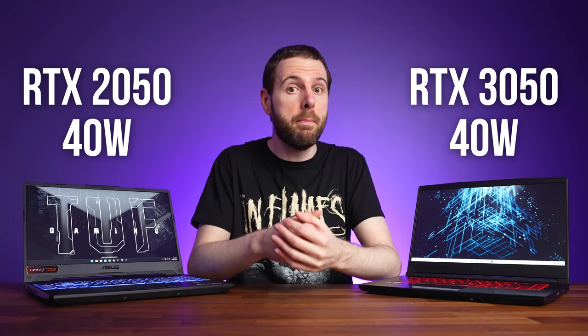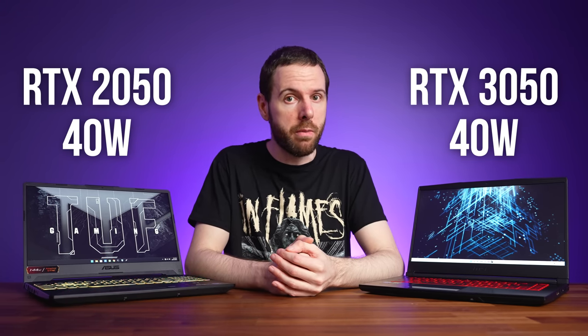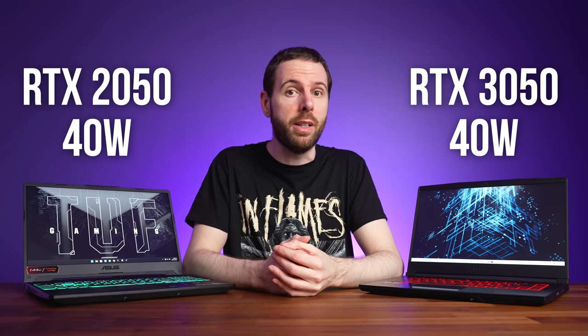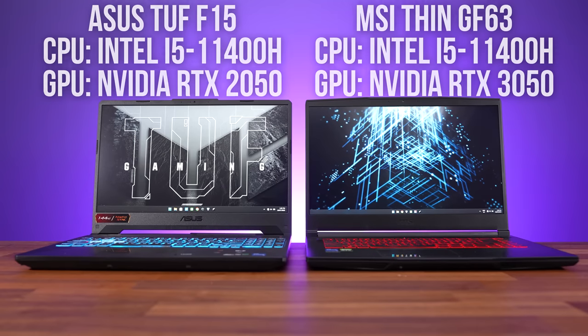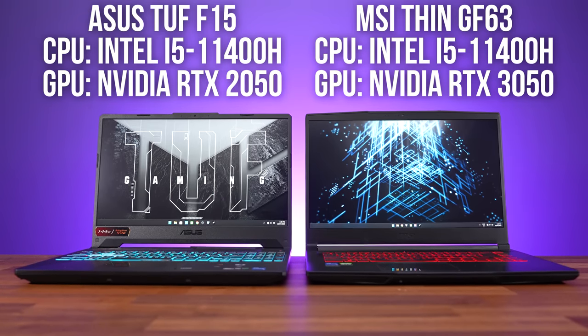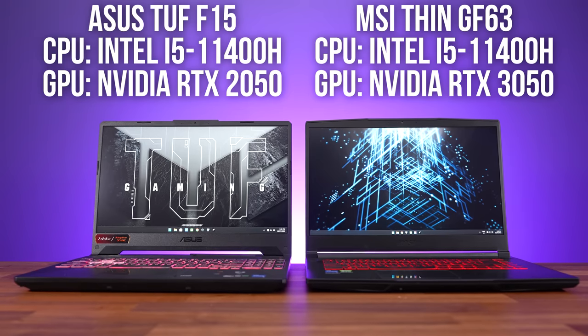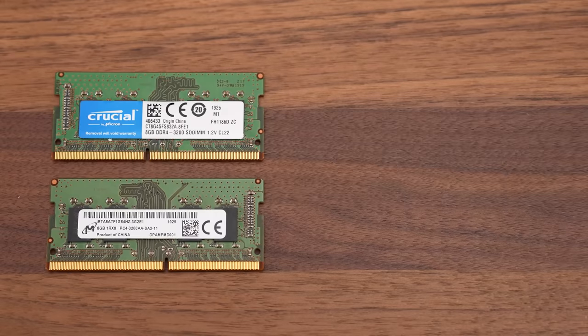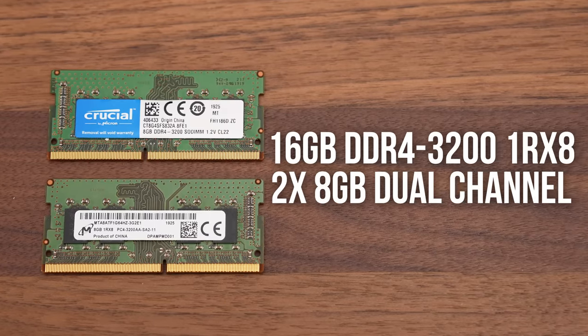More GPU power equals more FPS in games, but also more heat which needs more cooling, so we normally see higher GPU power limits in more expensive laptops. Both laptops I'm comparing here run their GPUs at 40 watts, so this is meant to be a fair comparison between cheaper, more budget friendly entry level options. I'm using the ASUS TUF F15 for the 2050 and the MSI GF63 for the 3050, both bought with my own money. They both have the same 6 core CPU, and the same dual channel kit of memory was used in both.